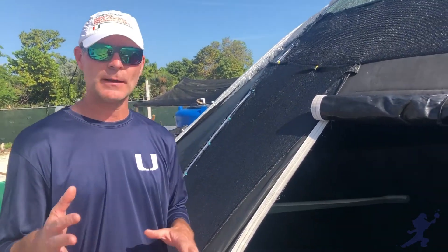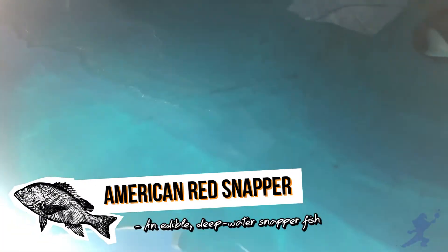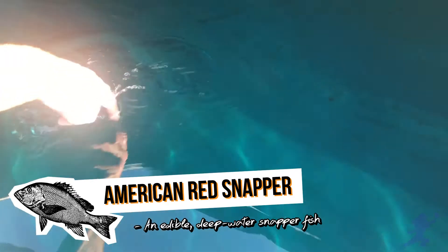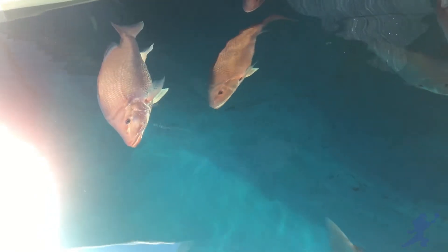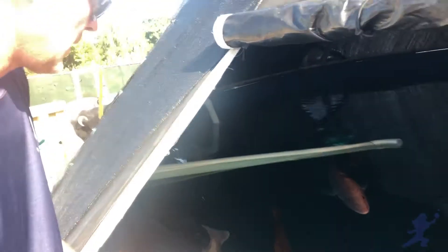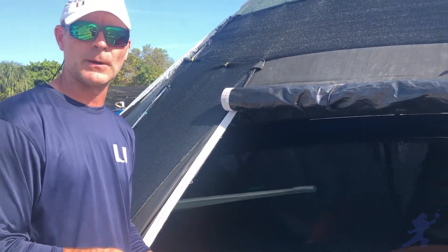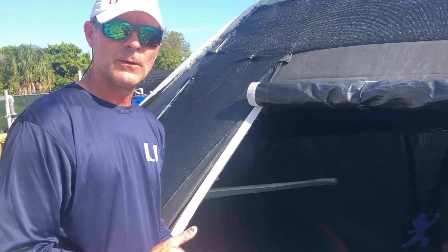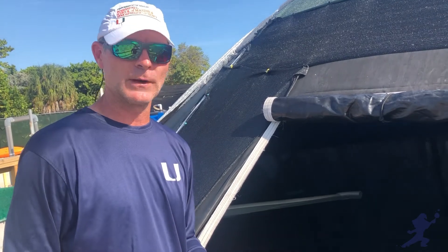We went out and caught some wild fish. These are American Red Snapper — they're about 15 to 20 pounds. We caught these guys from the wild, brought them here, and acclimated them to captivity, getting them nice and comfortable. They started spawning for us, and this past spawning season, which was July through October, we had over six million eggs from these fish. We took them into our hatchery and reared them up.